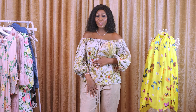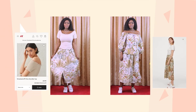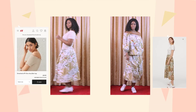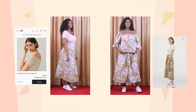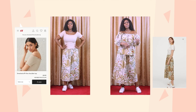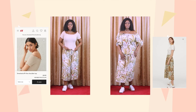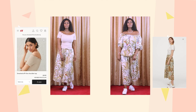H&M also have this blouse in a skirt, so I'm going to try it on with the matching skirt to show you what it looks like when it's the same print up and down. But I think I like it with a plain trousers or skirt underneath and the wildflower jungle thing going on up top.